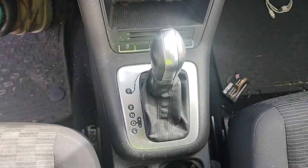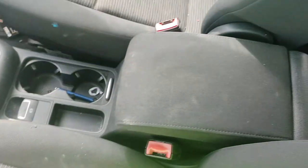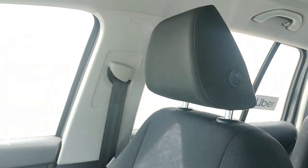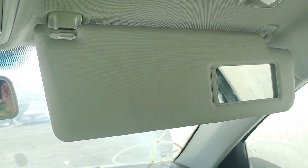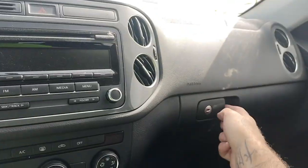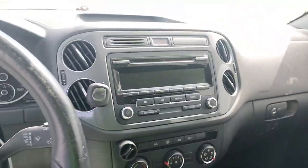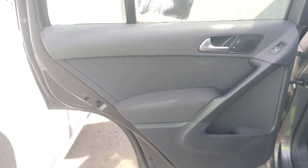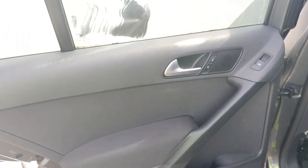The back door is no good though. The seatbelt is good. It does not have a sunroof. The interior is in very nice condition.